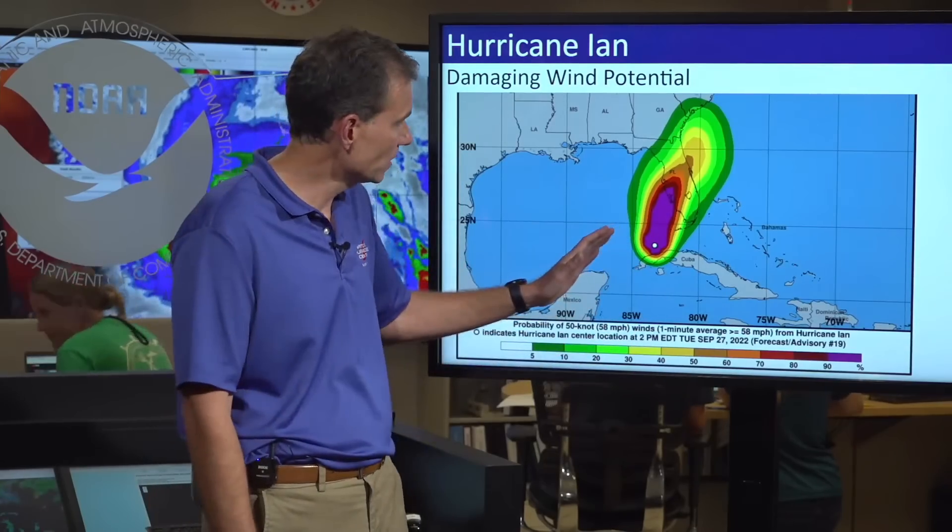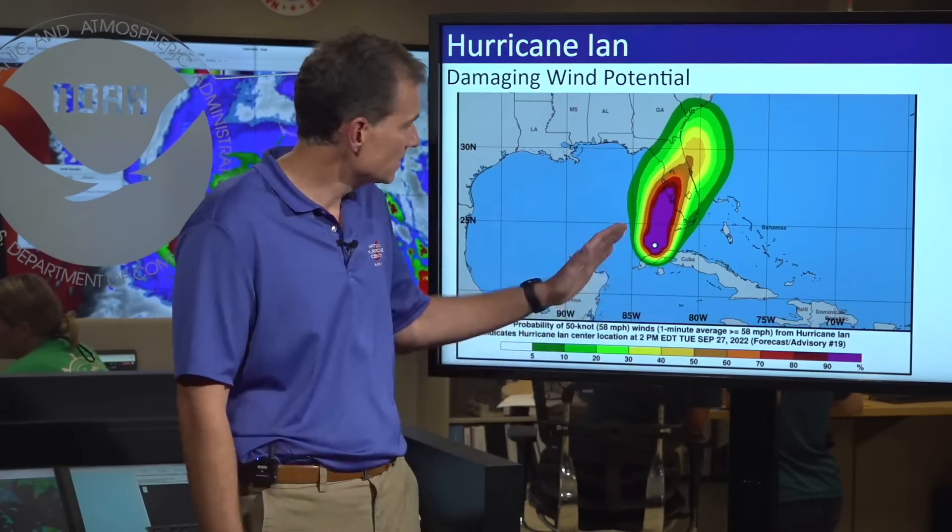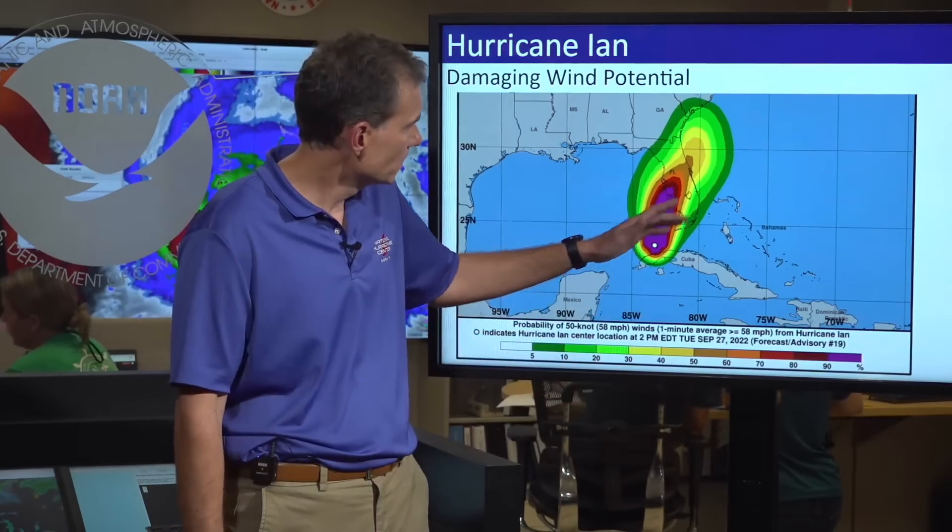Let's start first with the damaging wind potential. You can see this purple area is indicating greater than 90% chance — so near certain — that we're going to have a swath of damaging winds cut across the center of the state as the center makes landfall and moves across.